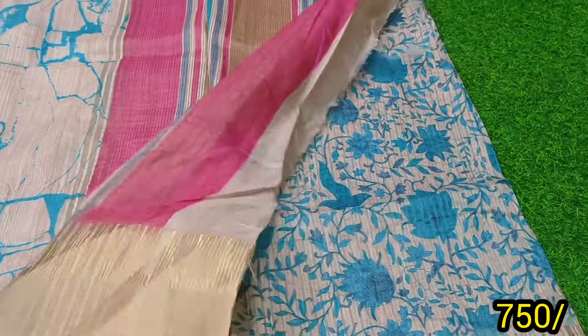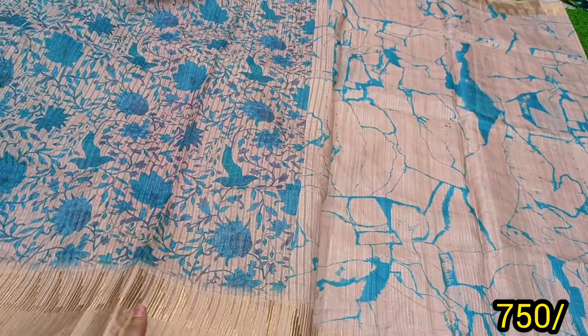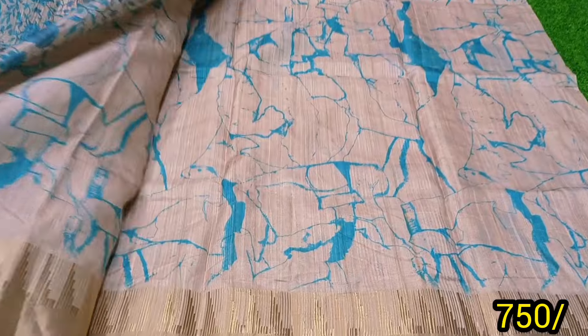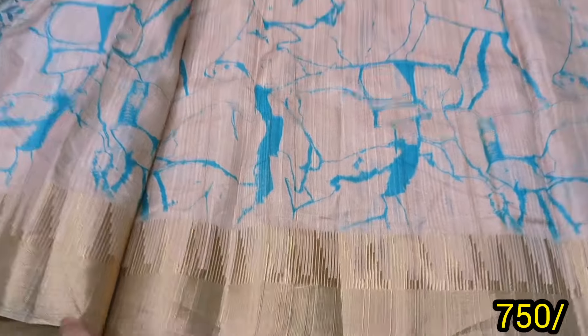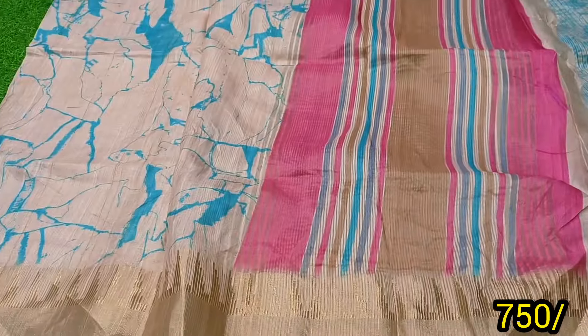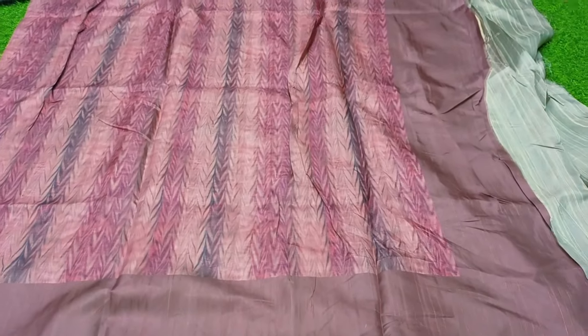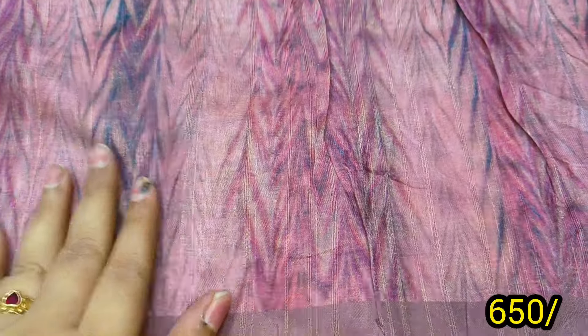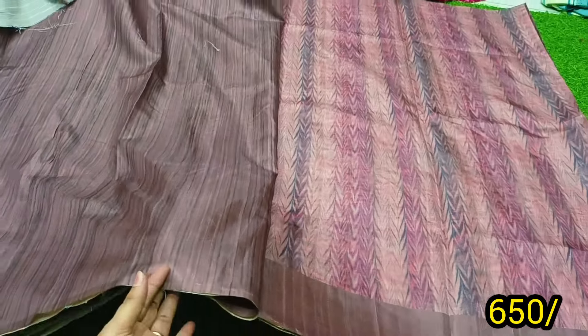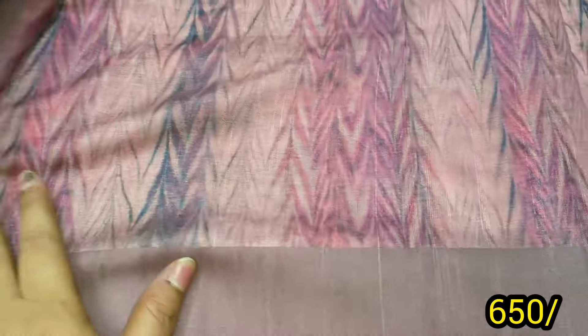First, this is pure tusser variety — pure tusser. All-over sari. Next, this is also available. Blouse or dark blouse is ₹650. Soft material — the material is soft.